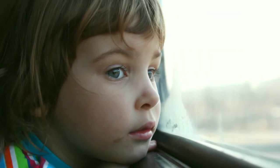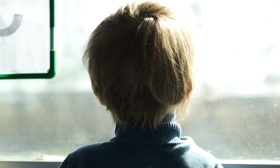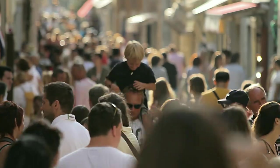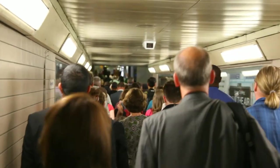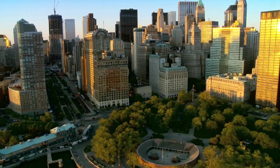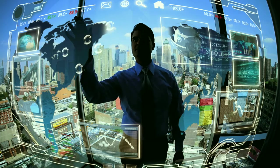This is Emma. Together with her family, she is one of three million people moving to the city each week. In fact, for the first time in history, more than half of us are living in metropolitan areas, challenging us to rethink and redesign urban spaces into smart cities.